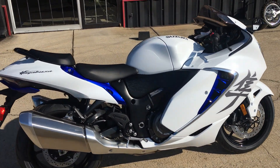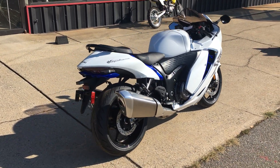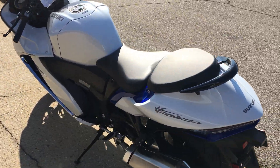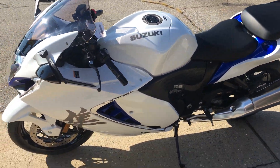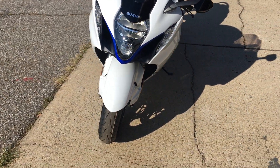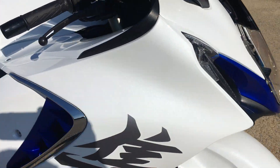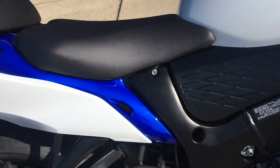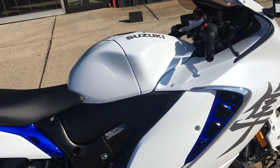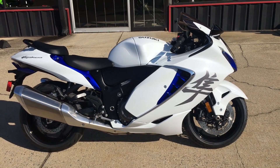I've gone over the features in other videos — feel free to check those out on my YouTube channel. I just want to show you this one out here in the sun. It's a beautiful Pearl Brilliant White with the new Pearl Viger Blue, which looks really sharp. You can see a nice shot of the new Viger Blue on the Pearl Brilliant White — it looks really really sharp.